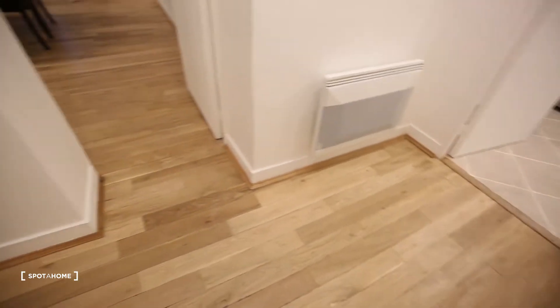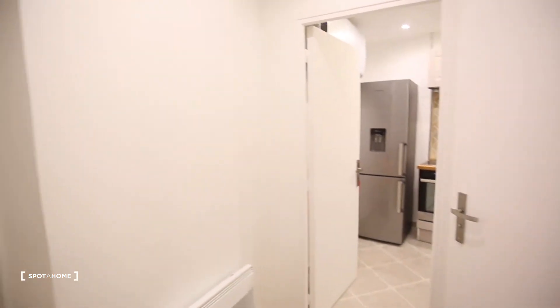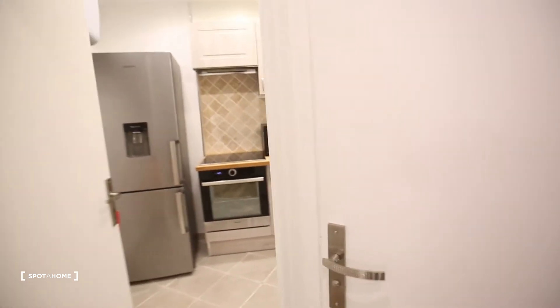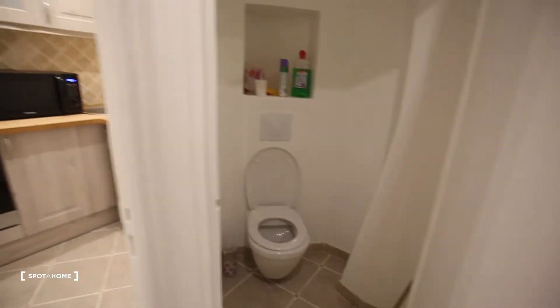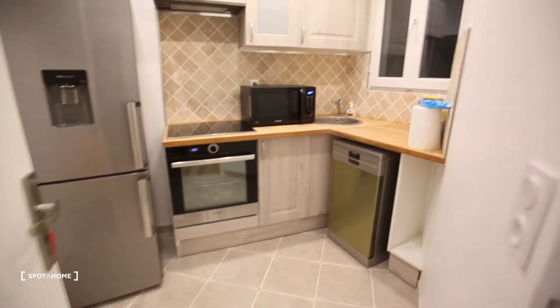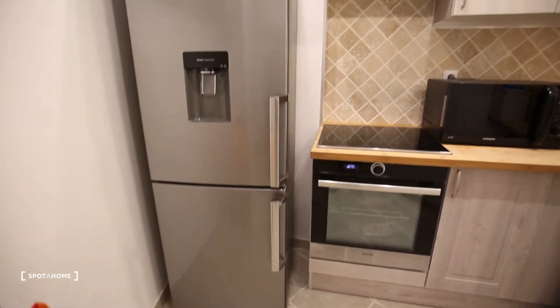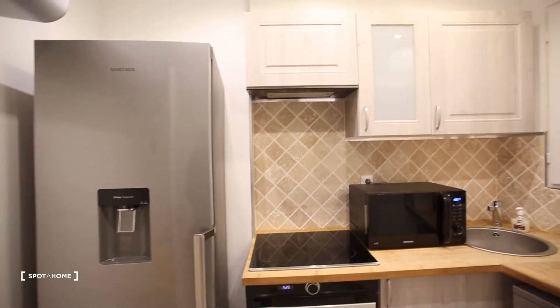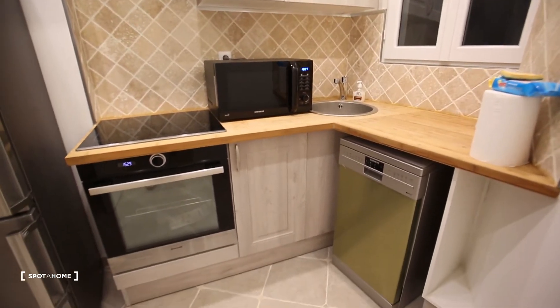So this is the front door. We have a little entrance hall with here already one separate toilet. The apartment is just remodeled last month, it's really nice.